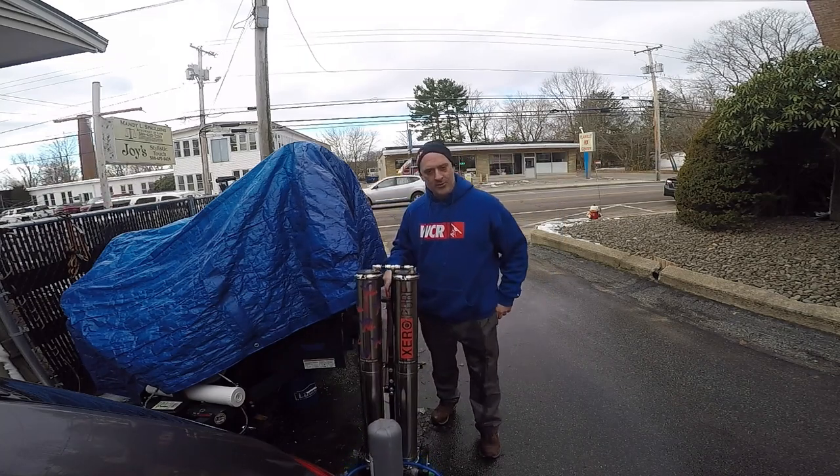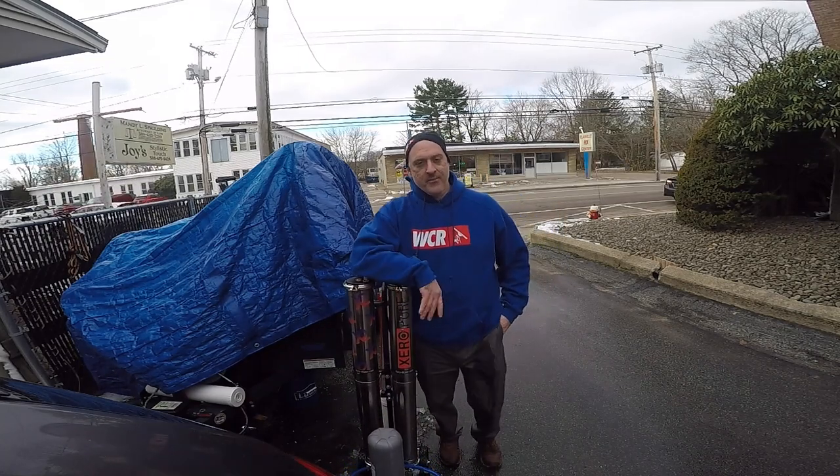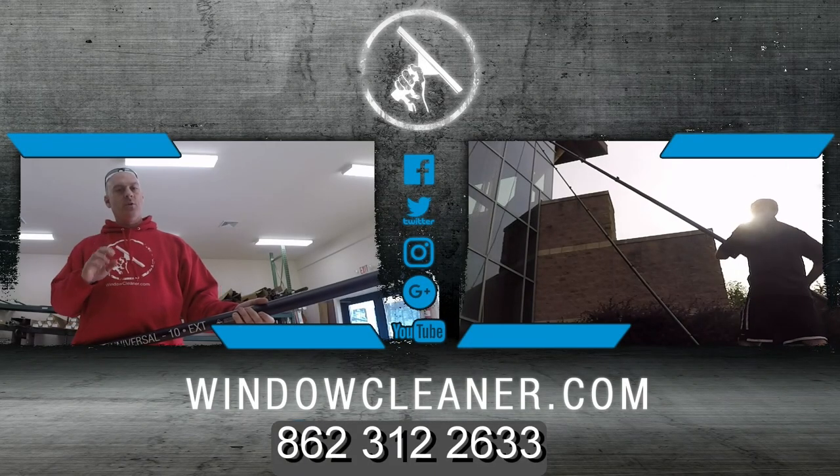How cold is too cold to use your water-fed system? We're about to talk about that. You're watching windowcleaner.com — get the gear, get to work, get on with life.